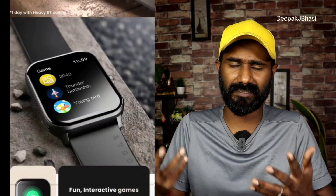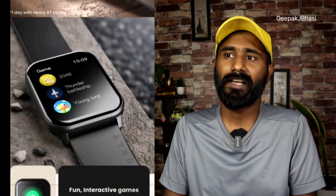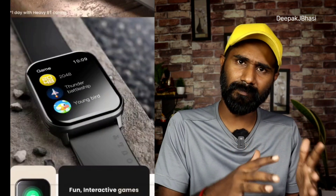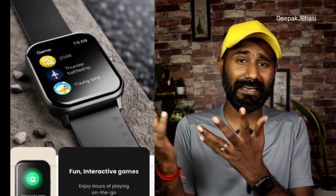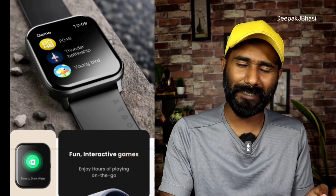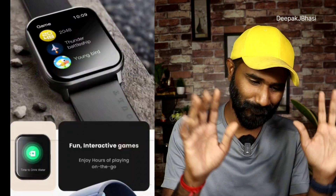The smartwatch also tracks stress and sleep. It supports deep breathing exercises for relaxation. Additionally, it includes basic gaming features built into the watch.